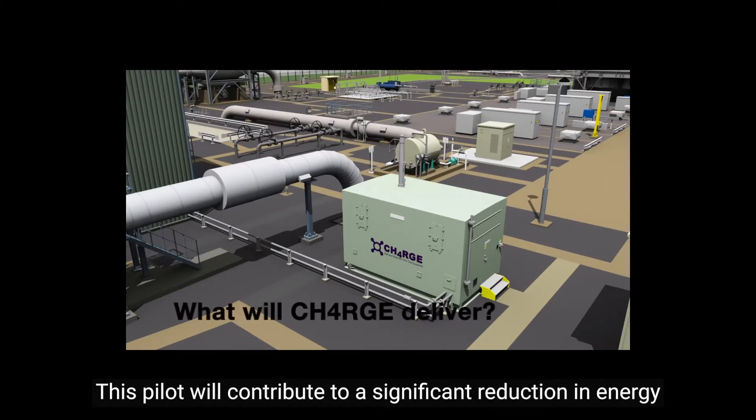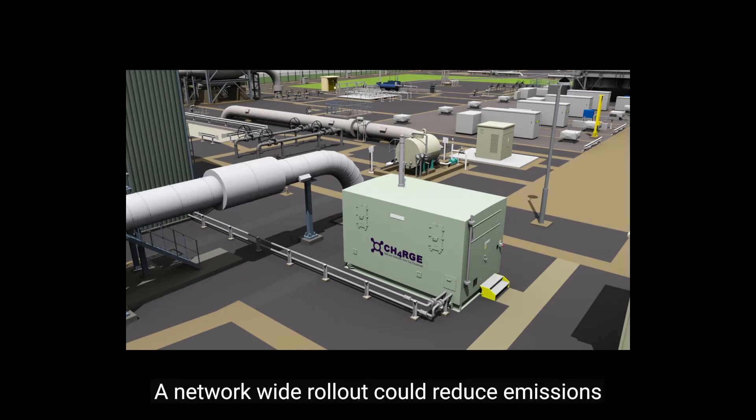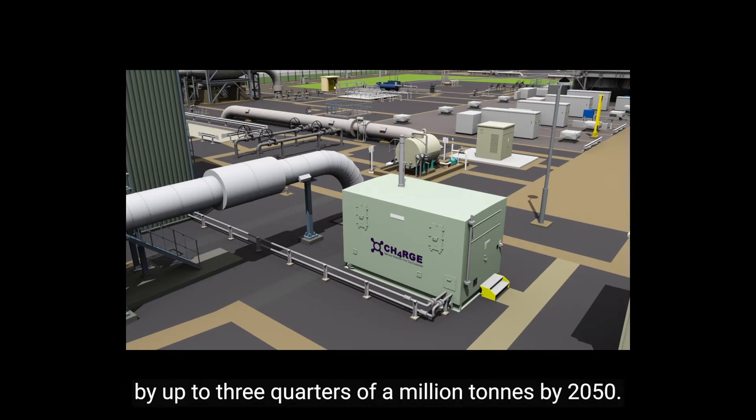This pilot will contribute to a significant reduction in energy and process gas losses by 2026. A network-wide rollout could reduce CO2 emissions by up to three quarters of a million tons by 2050.